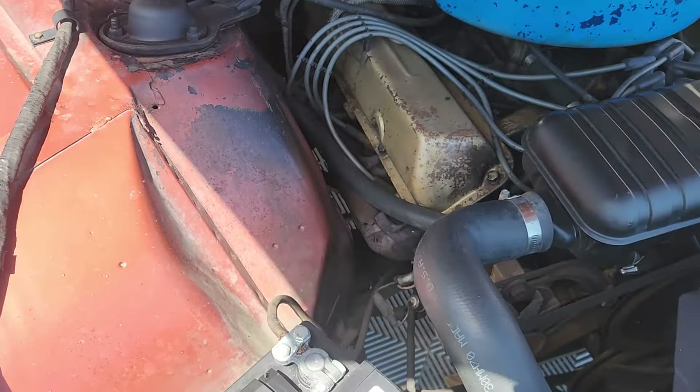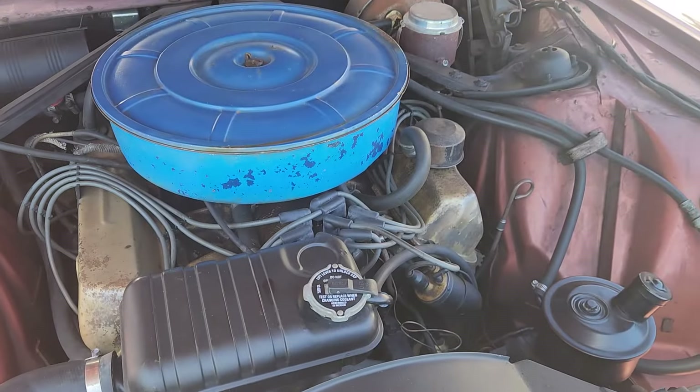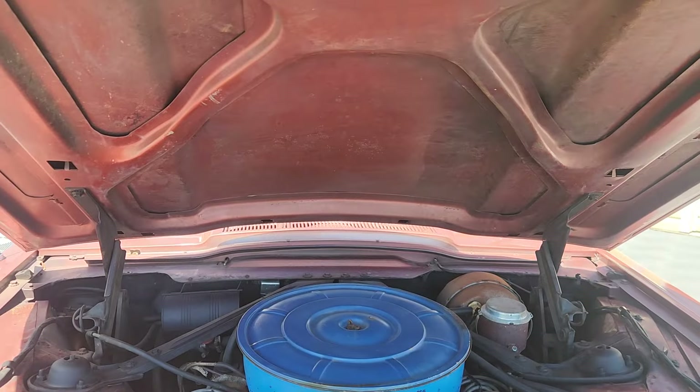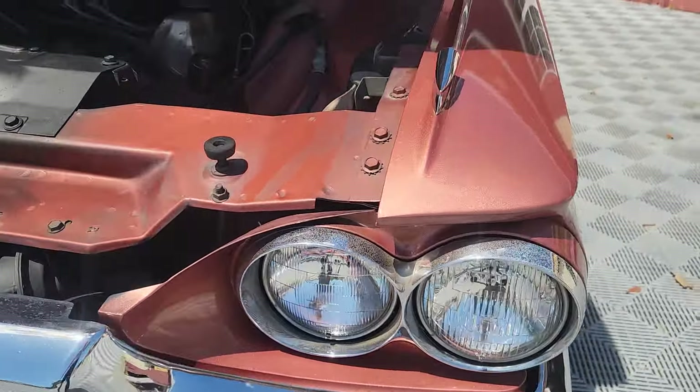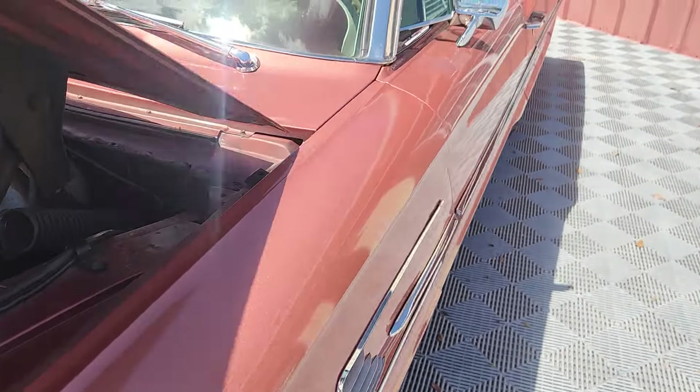Records show 50,000 miles here, with documented oil changes and service. Mileage is said to be exact and correct per the previous owner.